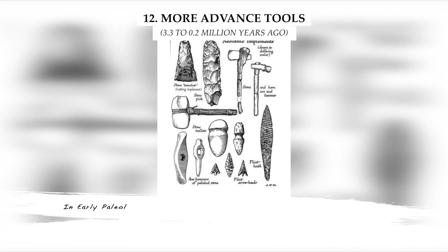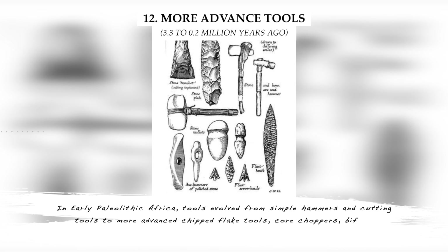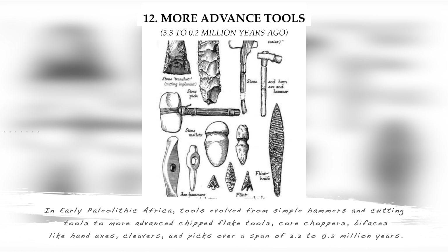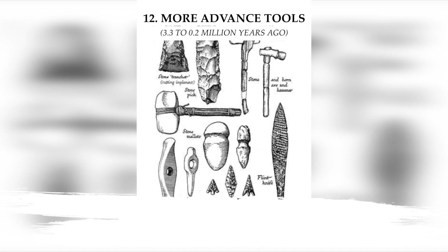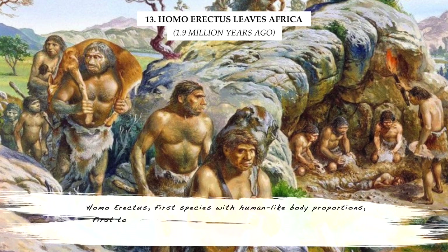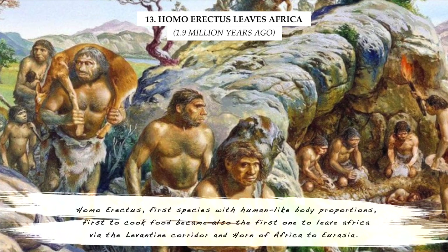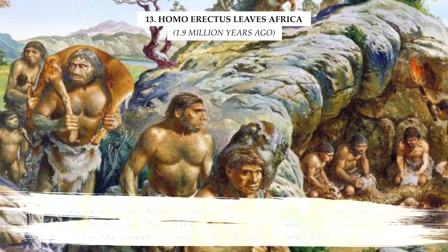In early Paleolithic Africa, tools evolved from simple hammers and cutting tools to more advanced chipped flake tools, core choppers, bifaces like hand axes, cleavers, and picks over a span of 3.3 to 0.2 million years. Homo erectus, the first species with human-like body proportions and the first to cook food, became also the first to leave Africa through the Levantine corridor and Horn of Africa to Eurasia.